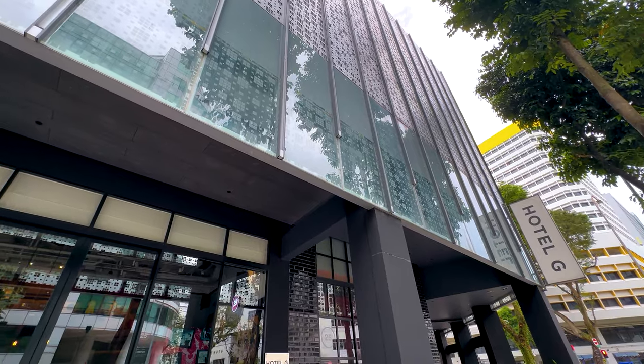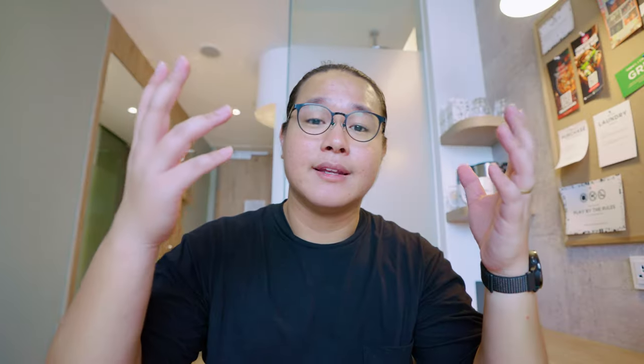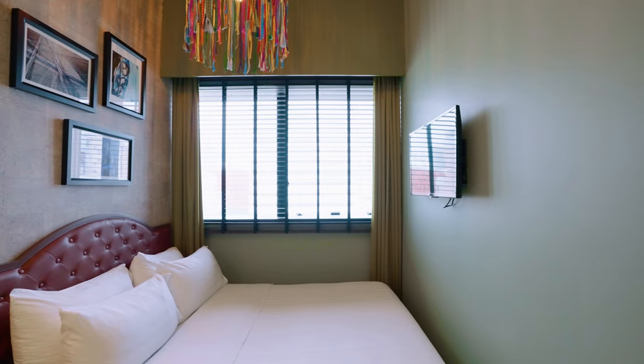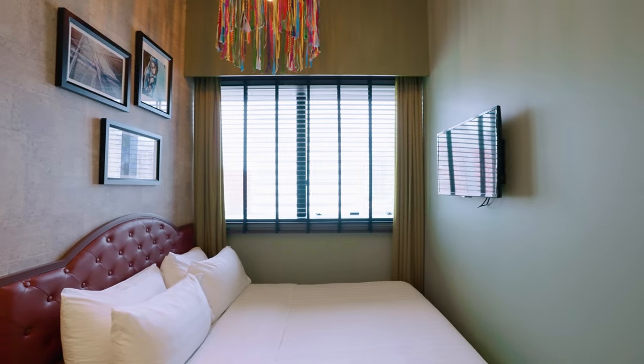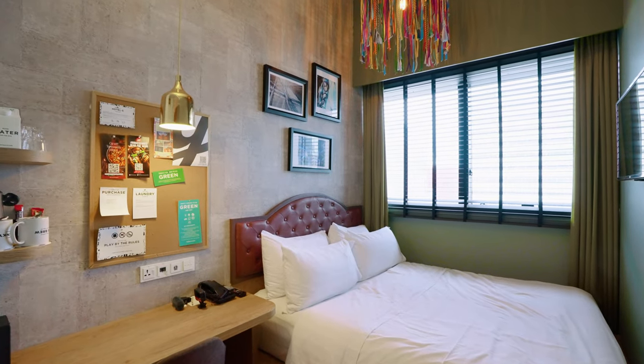Welcome back to another hotel review. Today we'll be reviewing Hotel G, a 4-star hotel located in the Benkulan area of Singapore, and from our hotel room we can actually see Marina Bay Sands. Hotel G is a very designer, lifestyle, cosmopolitan kind of hotel — very different from other hotels in Singapore. There are also outlets in Hong Kong, San Francisco, and Thailand, with Singapore being the last to open in the last few years.